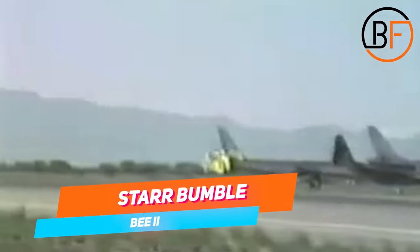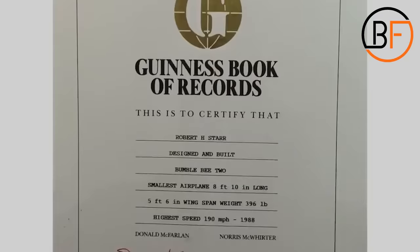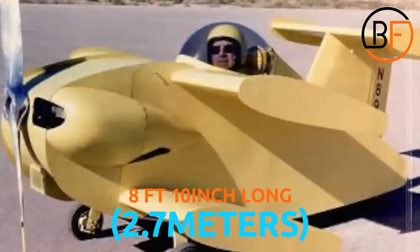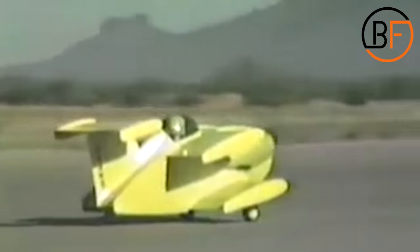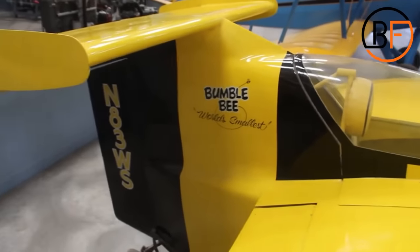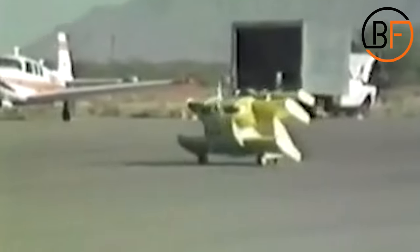This is the smallest they come, folks — Guinness said so. The Star Bumblebee II is only 8 feet 10 inches long, about 2.7 meters. And the wingspan? From tip to tip, this plane is about 5 feet 6 inches, or 1.68 meters. This means that if you're over 6 feet tall and spread out your arms, you'll have a longer wingspan than this plane.